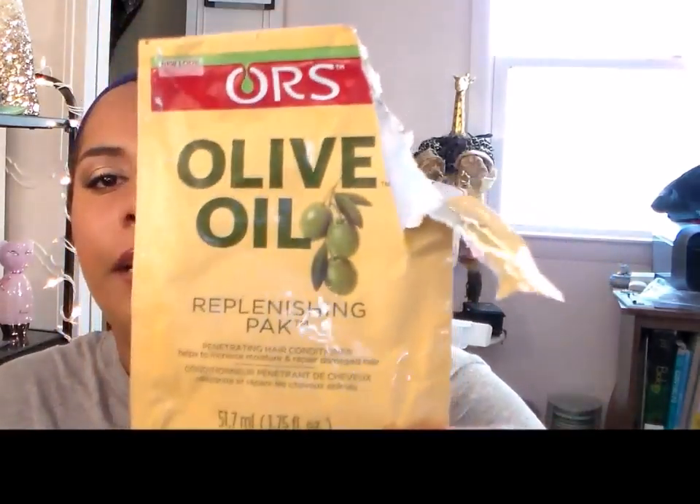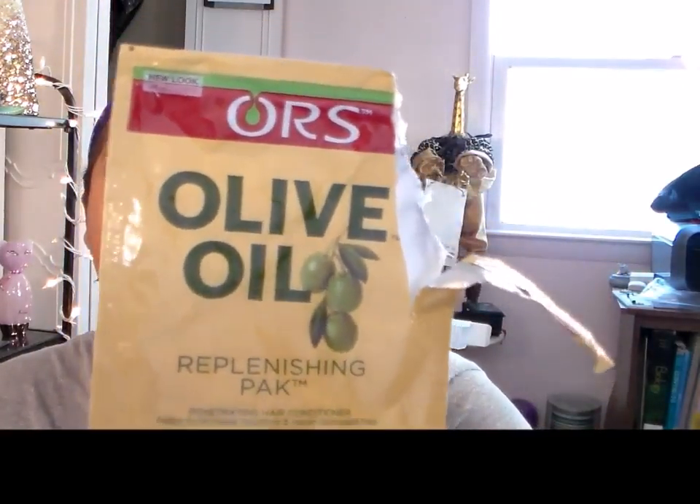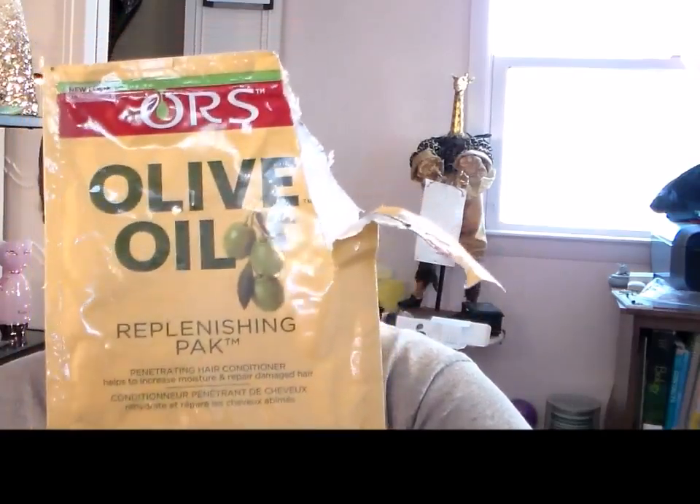I finished this Olive Oil Replenishing Pack — it's a penetrating hair conditioner that came in a perm kit I used. I do perm my hair, but very rarely. It was pretty good and it's all gone now.